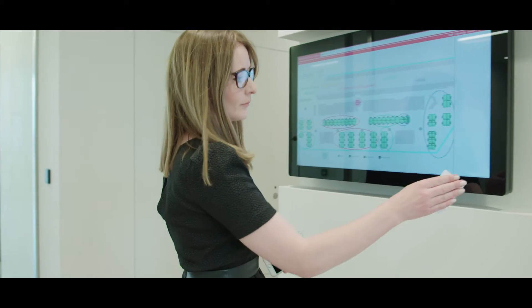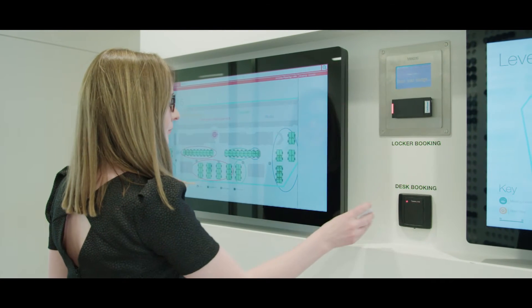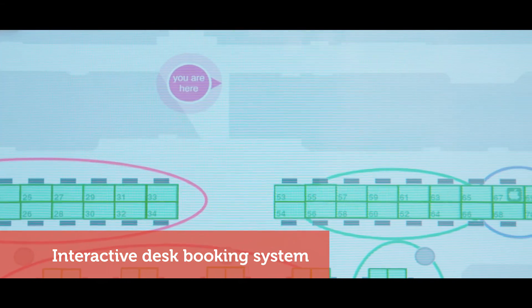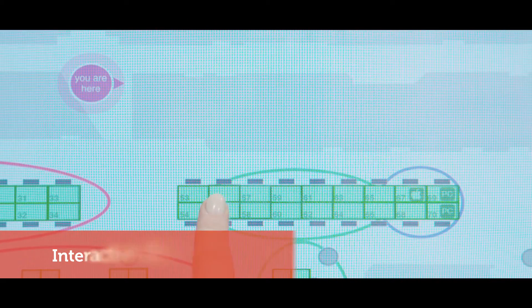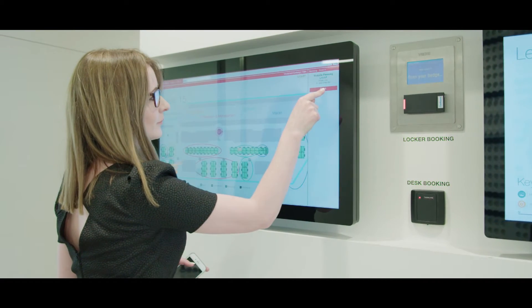On arrival, employees are presented with a fully automated interface for checking in within the reception area, where their personal UBM Passport Smart Card allows access through the entrance barriers and for use with digital systems throughout the building. By scanning the allocated Smart Cards on the touchpad, desks available are lit up on the interactive screen, allowing employees to choose a designated station. Agile working with technology has never been more user-friendly.